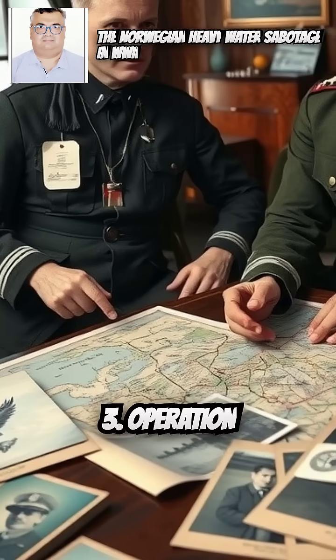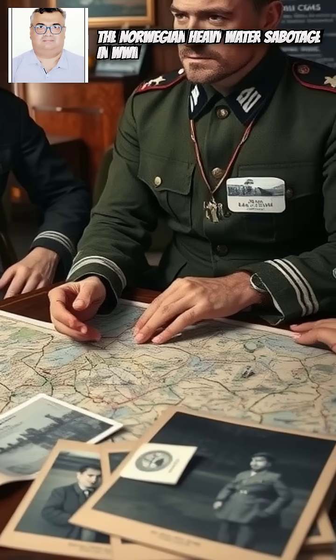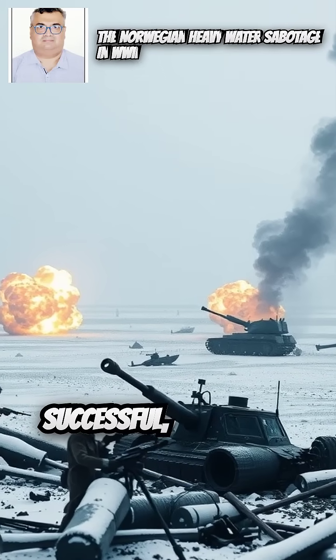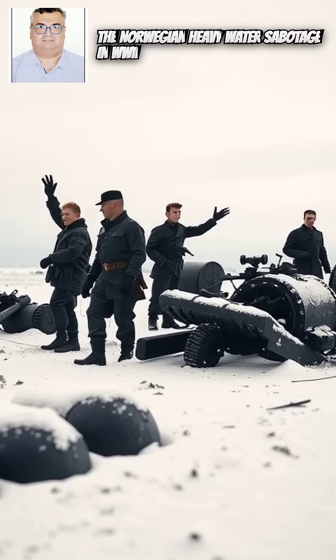Operation Gunnerside, February 1943: The raid was highly successful, destroying critical equipment and halting heavy water production for months.